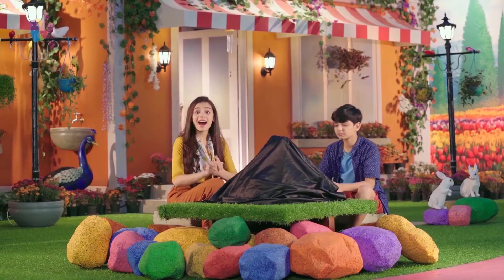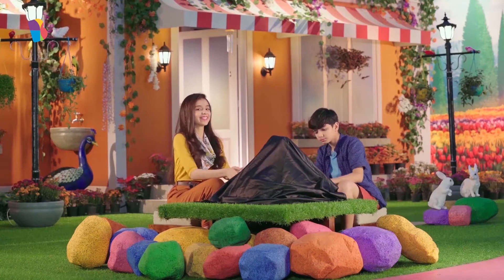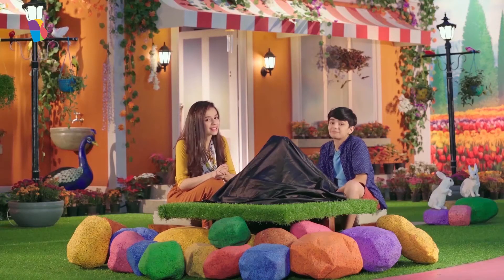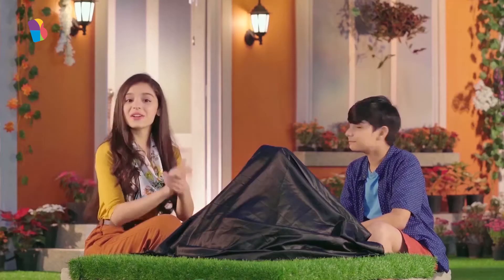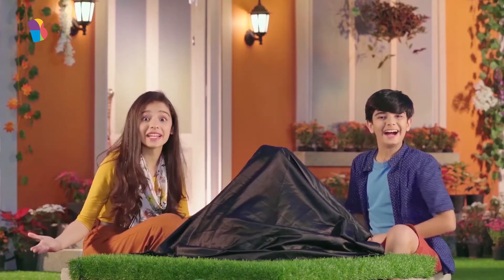Hi everyone, I have a special surprise for you. Hey Gracie, will you please tell me what the surprise is? Okay, so Varun has been waiting for a while now, but I wanted you to be a part of the surprise too. Hey Gracie, let's see the surprise now since we all are here. Alright, it's time for the big reveal.